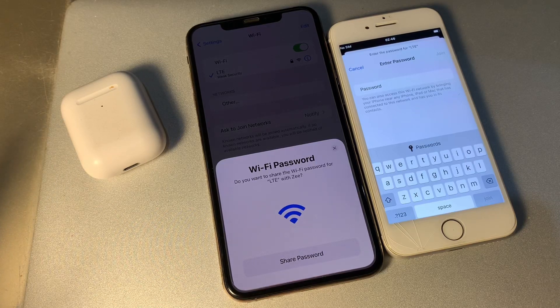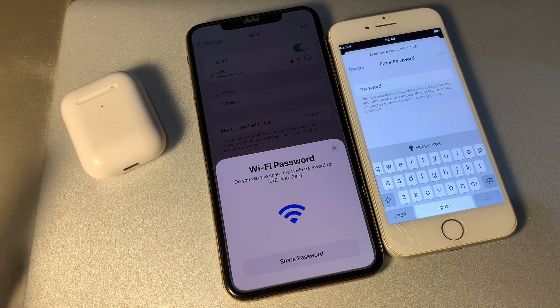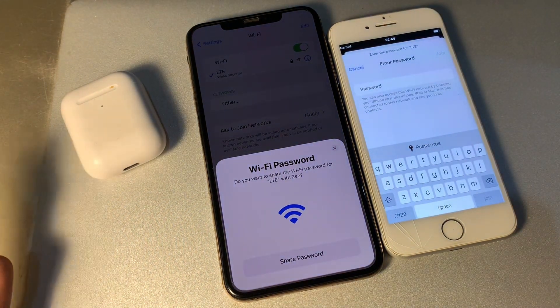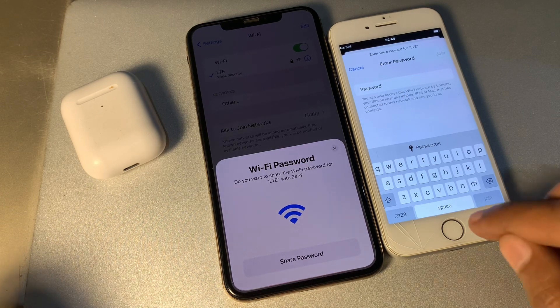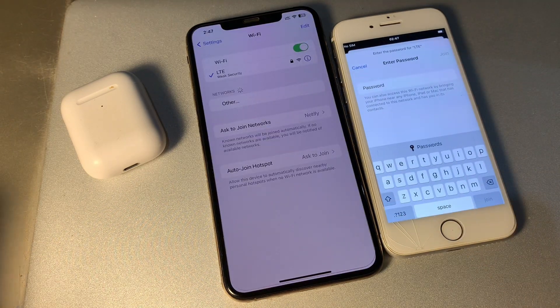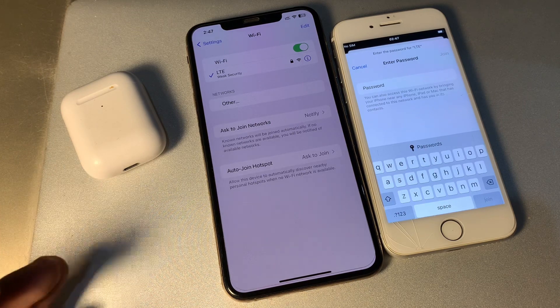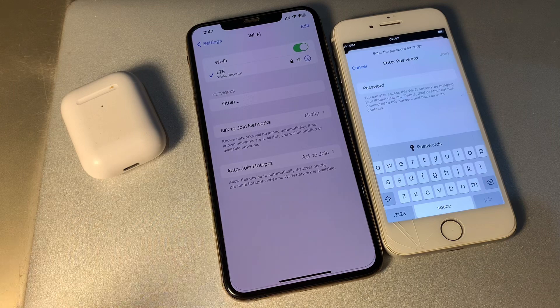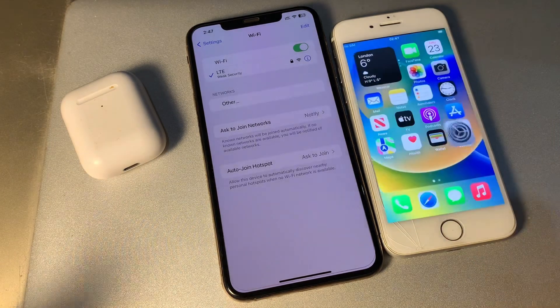Hello everyone, welcome back to another video. In this video, I'm going to show you how to fix your iPhone won't share Wi-Fi password. You want to wirelessly share a Wi-Fi password with your friend but it's not working. As you can see, if I'm trying to connect to Wi-Fi, there is no share button on my iPhone, so I'm going to show you how to fix it.